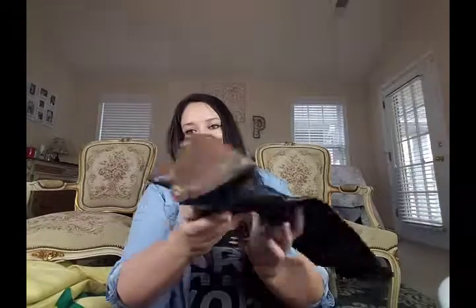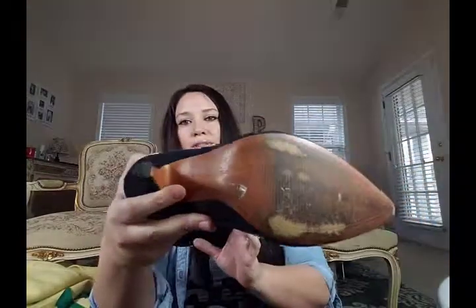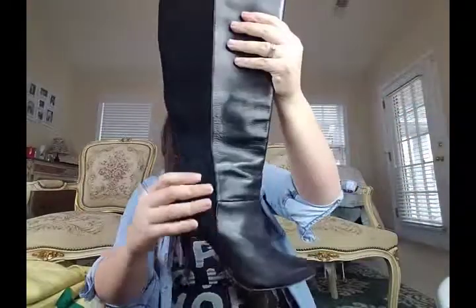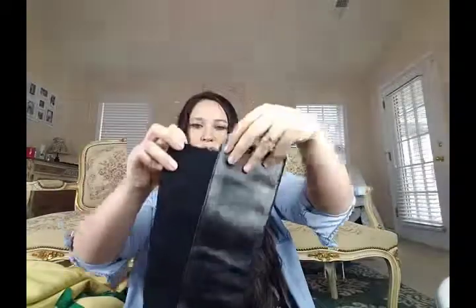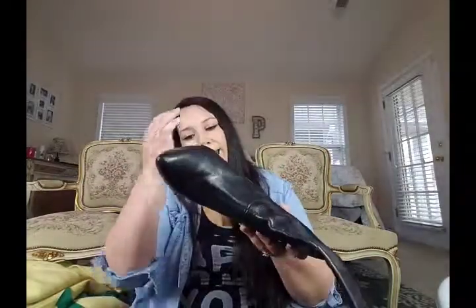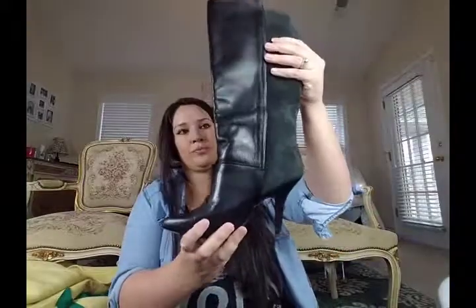Next I have a pair of Zara size 38 boots. They have a little bit of wear on the soles, but they're half suede, half leather, which I thought was so cute. They're slip-on tall heeled boots. There's a little bit of wear on the suede areas, but the leather part is just in mint condition.